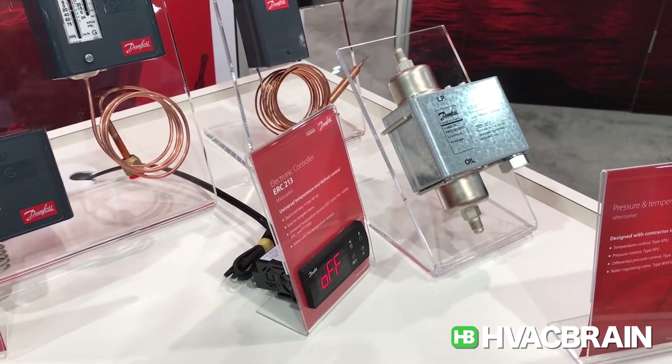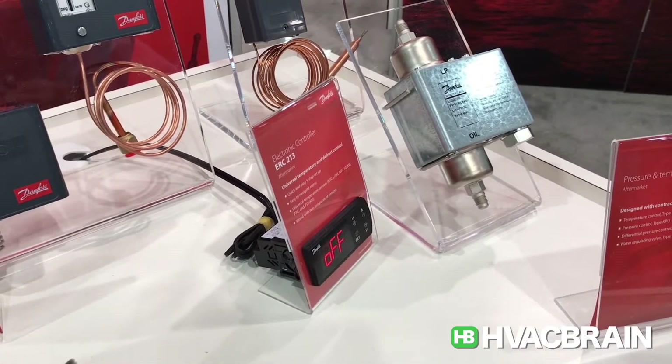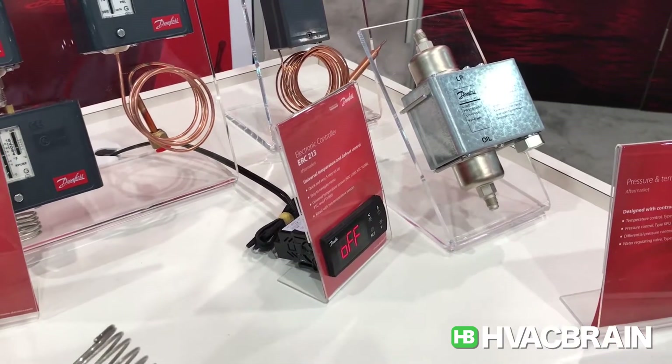We also have our differential oil pressure control, which continues to be very popular for Danfoss.